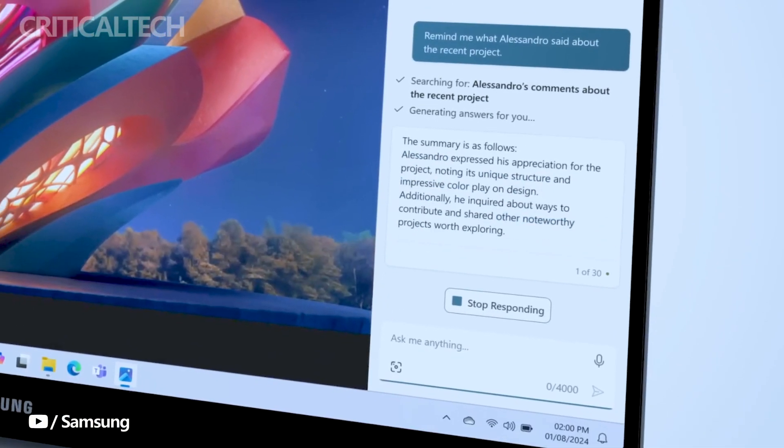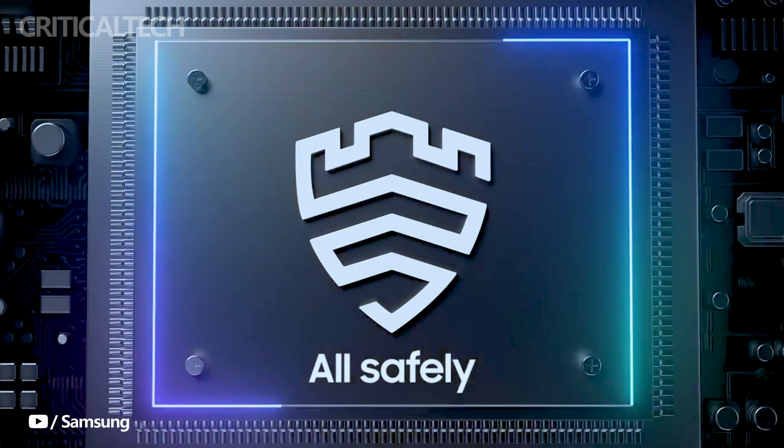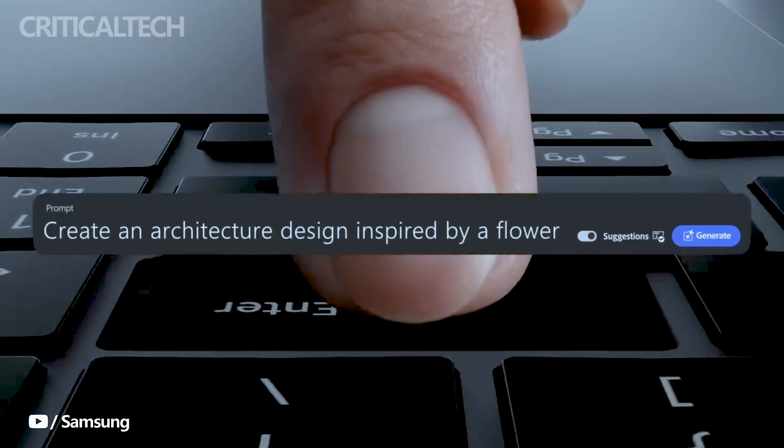Thank you for joining us in this video journey to explore the exciting new features of the Samsung Galaxy Book 4 Edge, and we look forward to sharing more exciting updates with you in the future. God bless you.